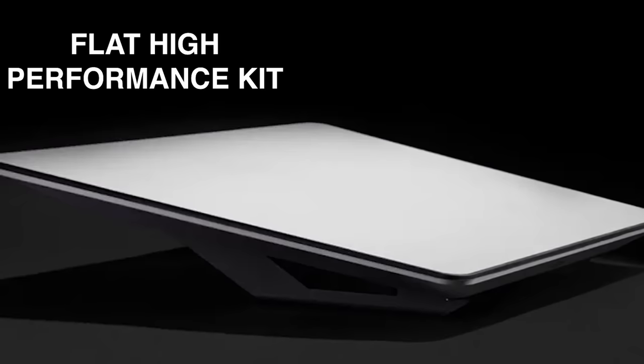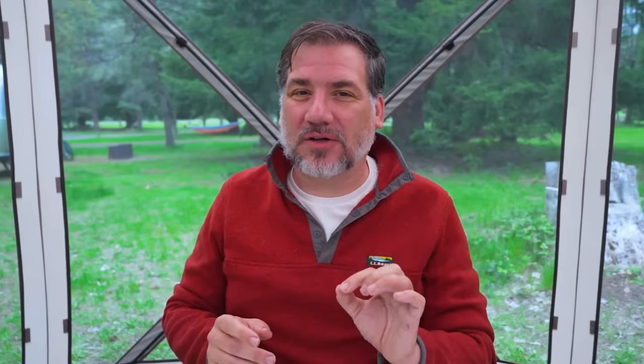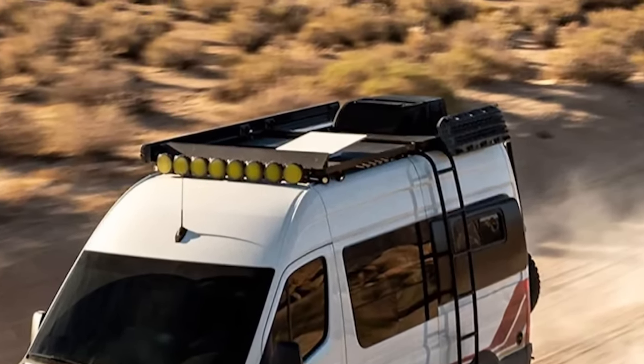The third and final option is the flat high-performance Starlink kit, also priced at $2,500. It's identical to the high-performance dish but comes flat-mounted and has no motors. The only difference in performance is that it's designed to be mounted on a vehicle. It is also the only option officially usable in motion. It's ideal for users who frequently travel or require internet access while on the move, but it still uses a significant amount of electricity.